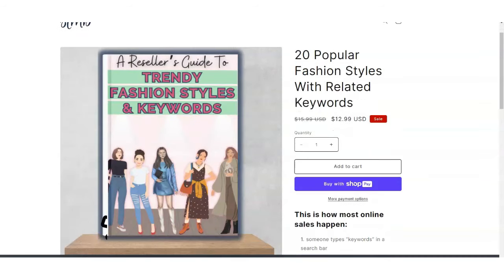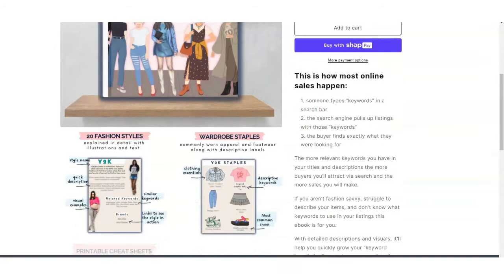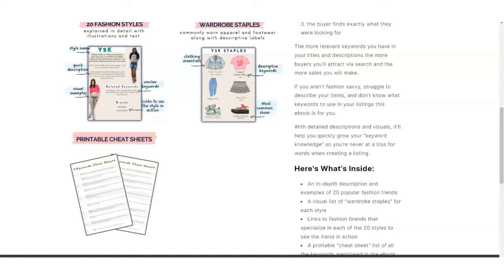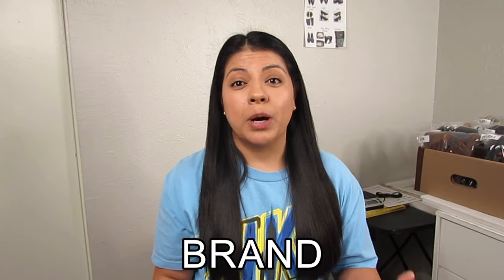The next thing is trendy style — the item must be something people are looking for. Some trends are classics that never go out of style and are always in demand; others pop up and then go away, so you must stay on top of that and do research. I have an ebook you can download that shares 25 classic styles — I'll leave a link in the description.